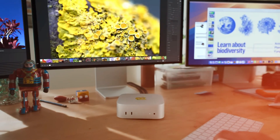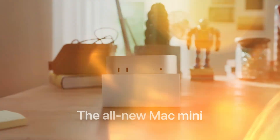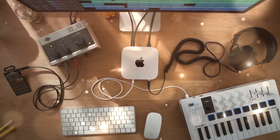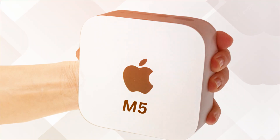This is the new M5 Mac Mini, and it's not just a refresh, it's a revolution. For years, the Mac Mini has quietly powered homes, studios, and offices across the world. But this time, Apple's smallest desktop might just be their smartest move yet.